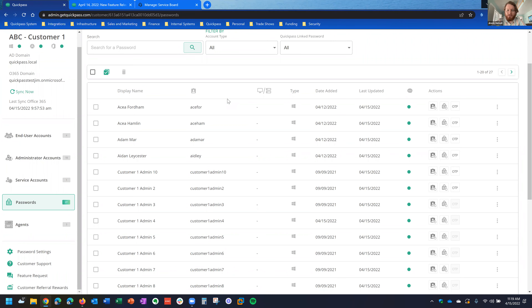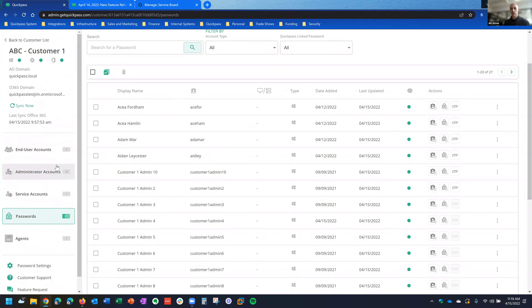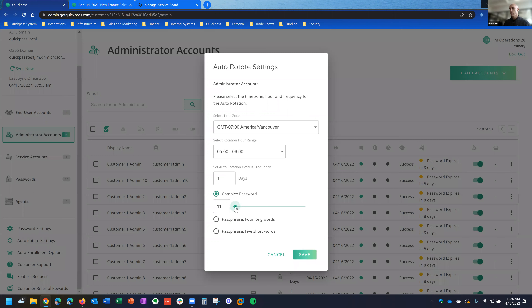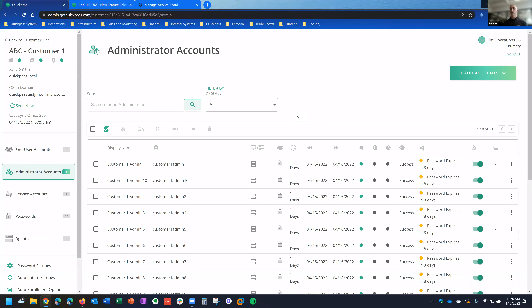The other thing I wanted to mention is we made some changes also for people that don't even have the password manager access — for consistency and to give people access to things they were asking for. In the administrator accounts, under the auto-rotate settings, we've added the ability to do a complex password up to 99 characters — which was something that was in high demand — in addition to the passphrases option we already had. Before, the complex password length was much shorter. All you have to do is drag the slider over and hit save. That'll update in IT Glue or Hudu whenever you rotate the password next.